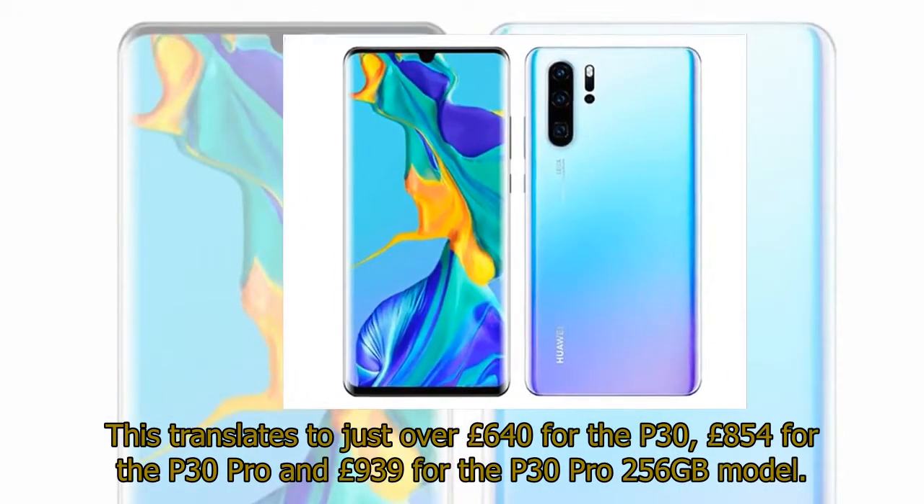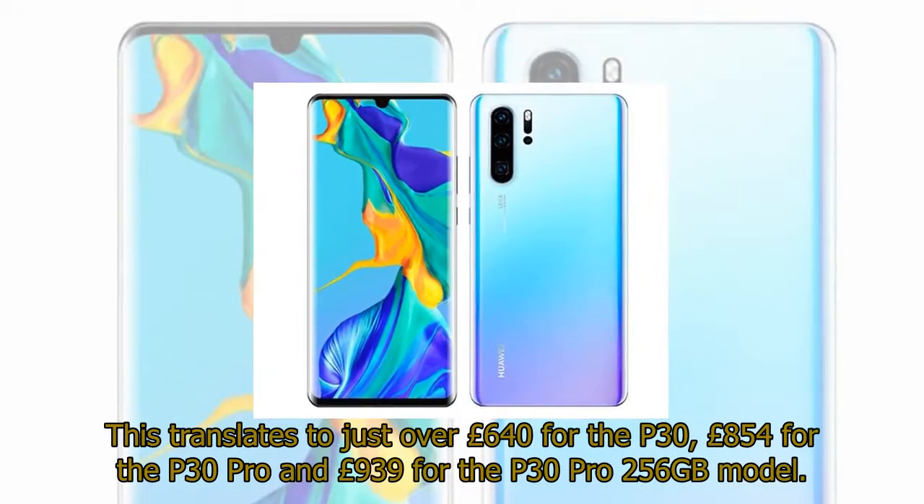This translates to just over £640 for the P30, £854 for the P30 Pro, and £939 for the P30 Pro 256GB model.